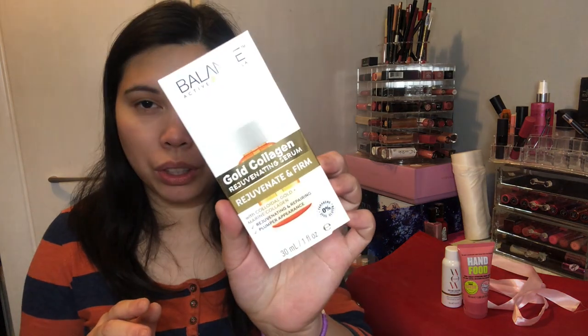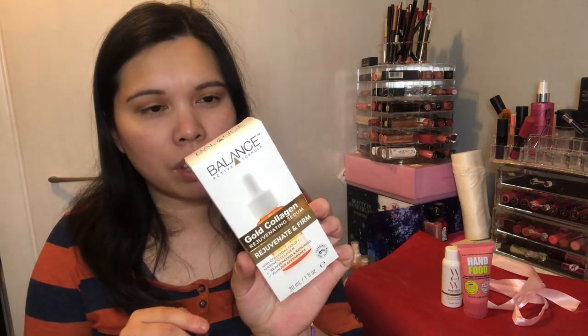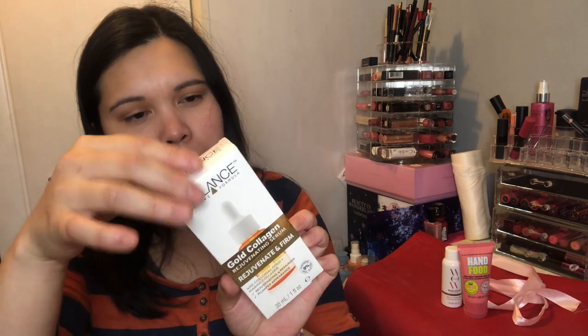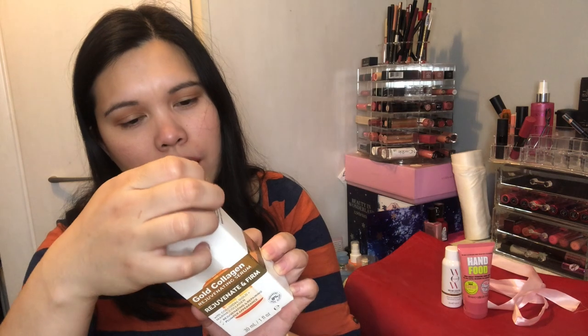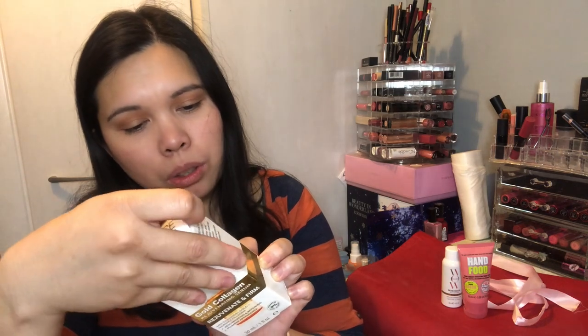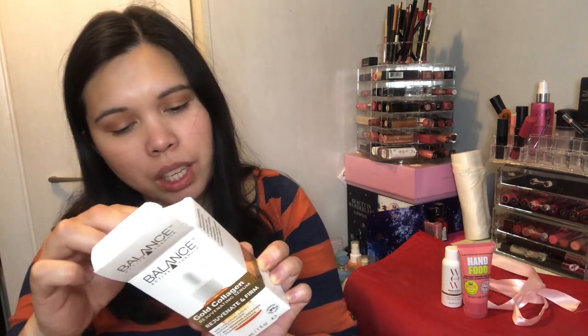Next we have the Balance Active Formula Gold Collagen Rejuvenating Serum — to rejuvenate and firm. I've never heard of this brand before. It contains colloidal gold and marine collagen and is 30ml. It's designed to give a natural radiant glow and help smooth and protect skin, softening and rejuvenating tired-looking skin, while reducing the appearance of lines and wrinkles. Directions say to use morning and night, gently smoothing it over face and neck.